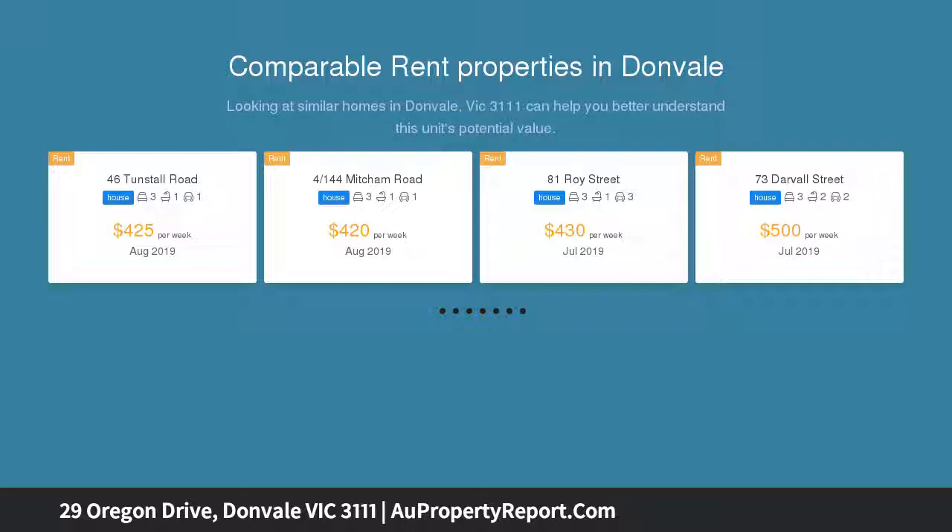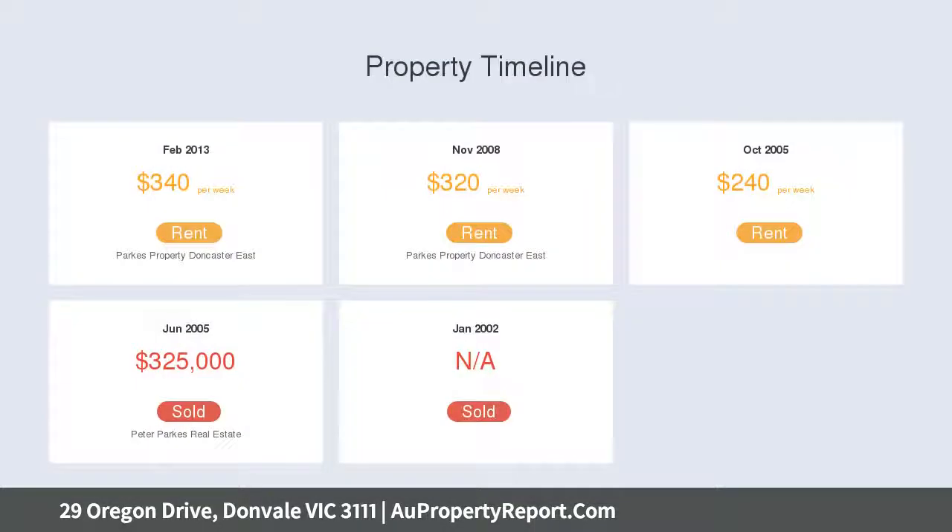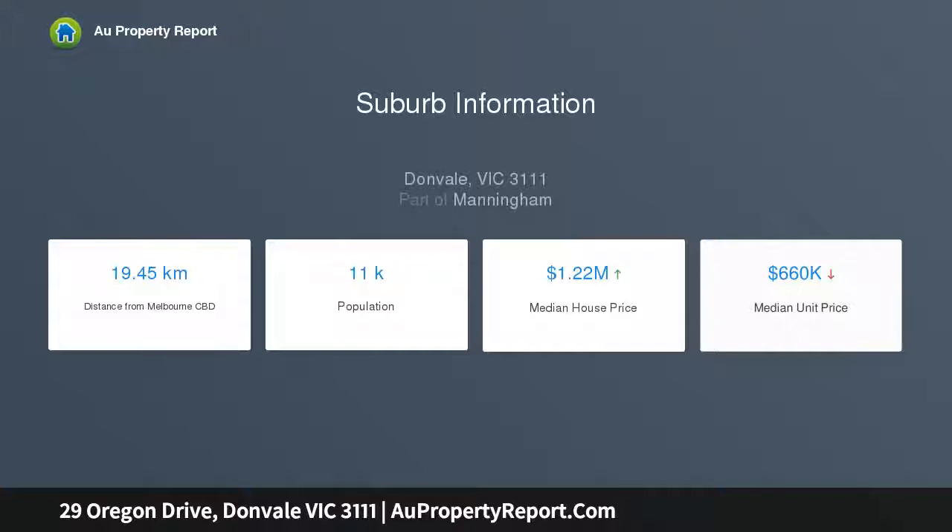positioned within meters of Tunstall Square Shopping Center, in the zone for East Doncaster Secondary College. Set on a brilliant corner block of approximately 654 square meters with a sunny northern orientation and service road access, the home offers excellent scope to live comfortably for as long as you choose, or to introduce some of your own style.